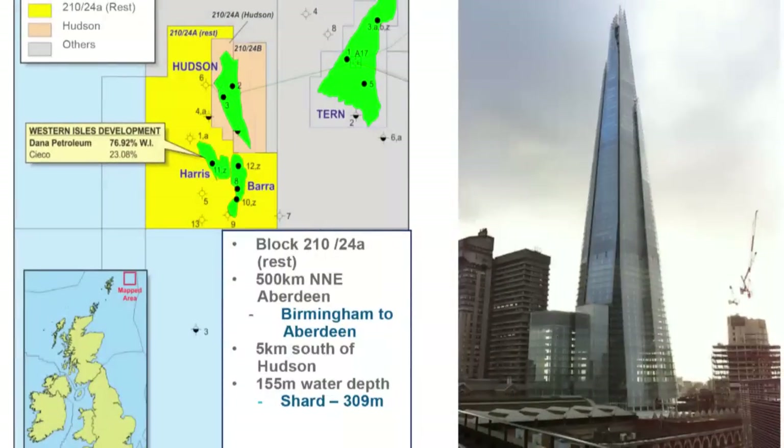The water depth is 155 metres. That might not mean a lot, but to give a visual reference: the Shard is 309 metres tall, and roughly half of that is how deep the water is at the Western Isles location. So next time you're in London, look up at the Shard and think — that's what they're dealing with there. It's not enormous, but it's quite a lot when you're out there working.